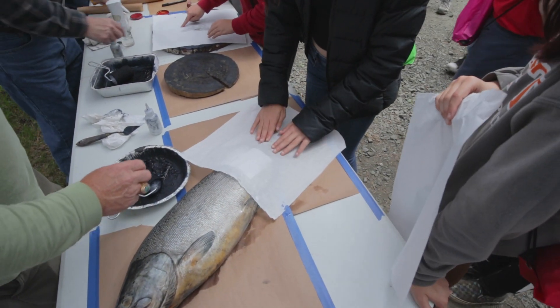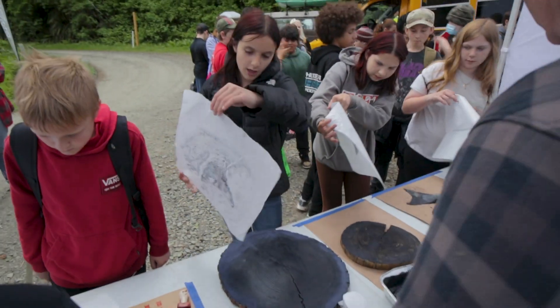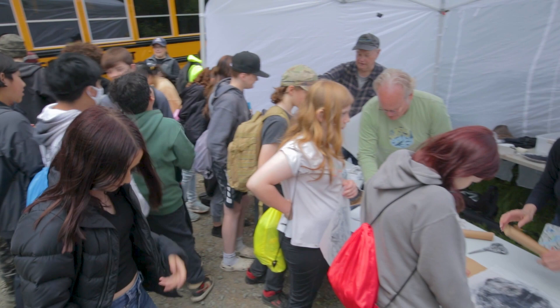Seeing a student discover for the first time the wonder of what lives in a watershed and how it all works, and the excitement that they have — their faces and their eyes light up — those moments are nourishing to us as a collaborative.